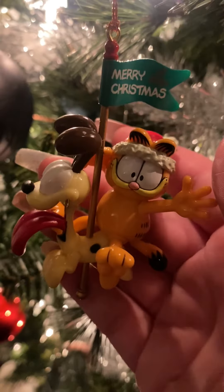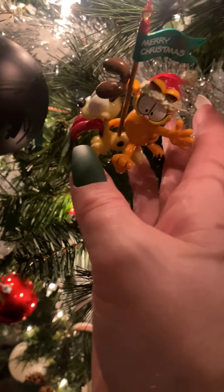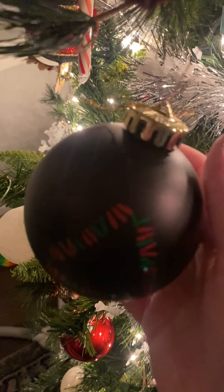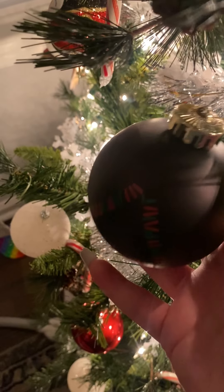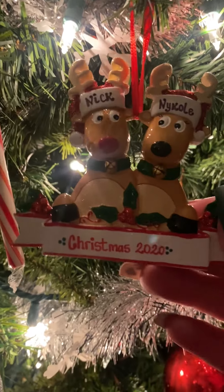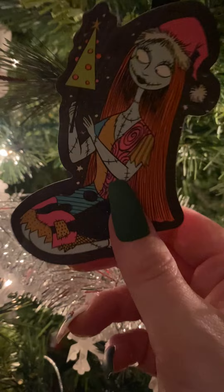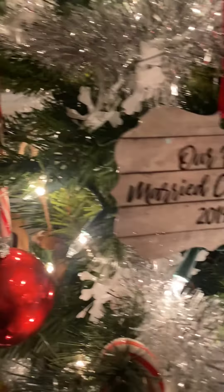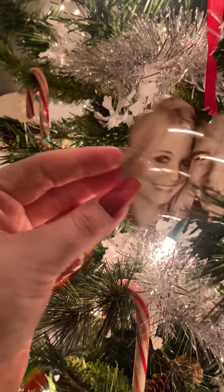There is my Garfield and Odie ornament from 1996 — I just love Garfield and Odie so much. This one is actually from my favorite band Warpaint. I thought it was super cool that they came out with their own Christmas ornaments so I had to pick one up — that's the band logo. That's mine and my husband's reindeer Christmas ornament from last year that I had made at a mall kiosk — I just thought it was really cute. Of course we have to have this Sally ornament from the ColourPop and Nightmare Before Christmas collection.